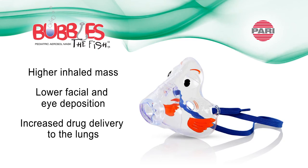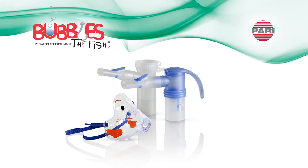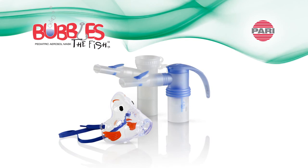When choosing a nebulizer for your patients, it's also important to consider the aerosol mask. When used with PARI's clinically proven reusable nebulizers, the Bubbles the Fish 2 aerosol mask provides safe, effective aerosol delivery for pediatric patients.